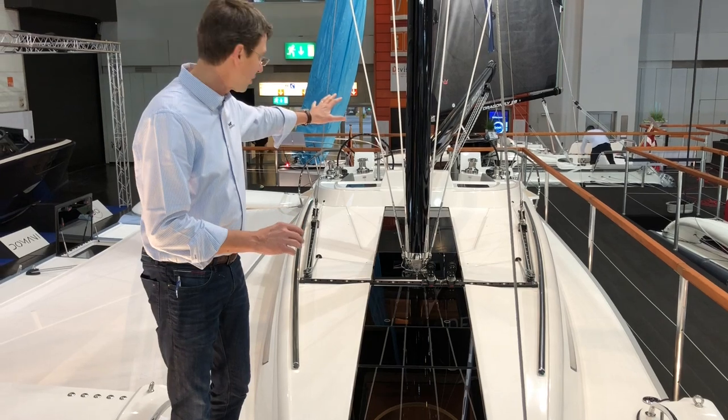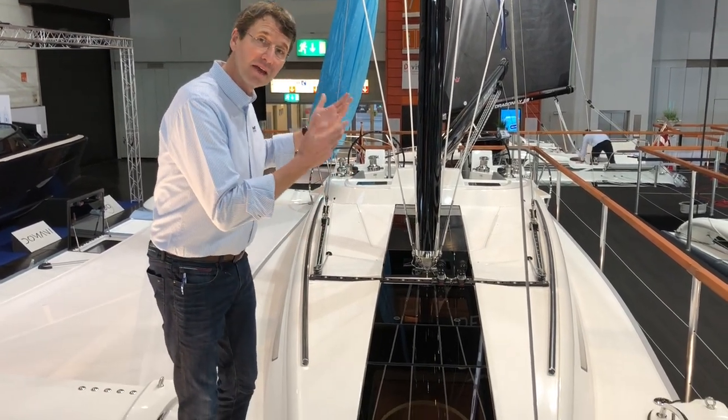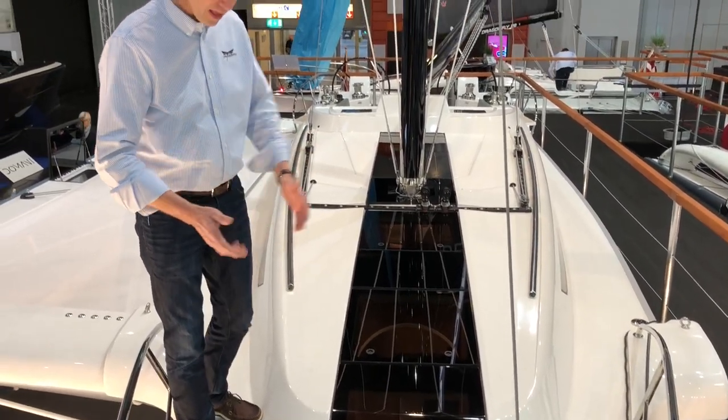It goes all the way back to the boat. Lots of hatches so you get air and lots of light into the interior. Hidden lines on the deck.